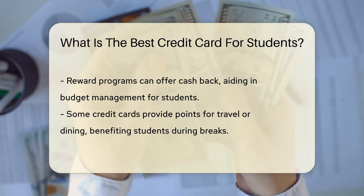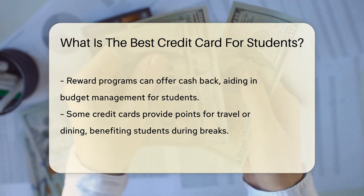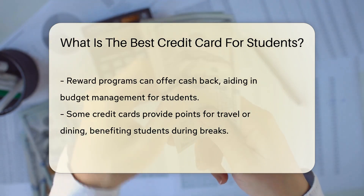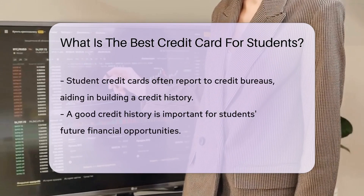Rewards are like the sprinkles on a cupcake for credit card users. Some cards offer cash back on purchases, which can be a boon for budgeting students. Others might provide points towards travel or dining, perfect for those well-deserved study breaks.